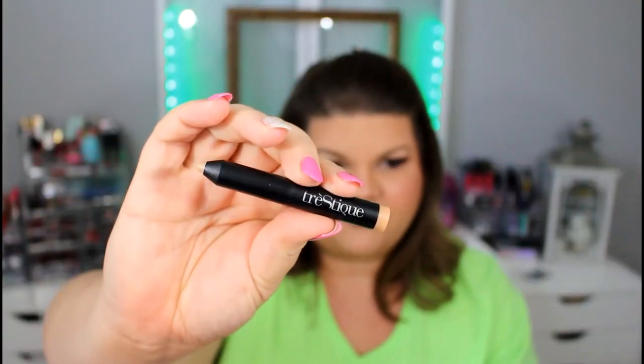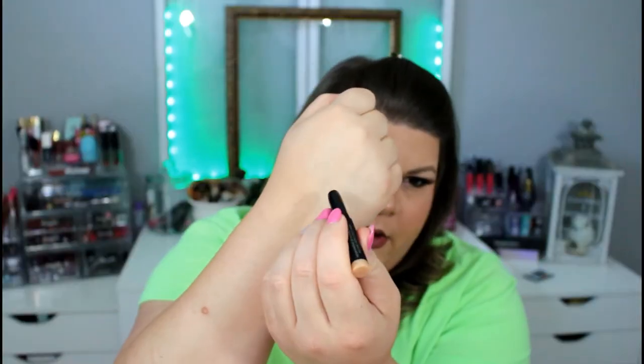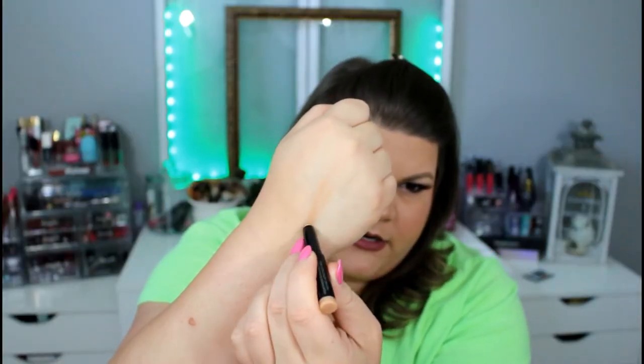Tristique is the next product — I believe this is a concealer stick, and I got the color Bisque. By the way, that Hello Neon lipstick is definitely going to be long wearing because I've been scrubbing and I'm having a hard time getting it all off. Let's go ahead and try out this concealer. I think the color might be okay for me — my face is going to be a little darker than my hand. I don't think I want to use it under my eye, but this might be good for pimples.